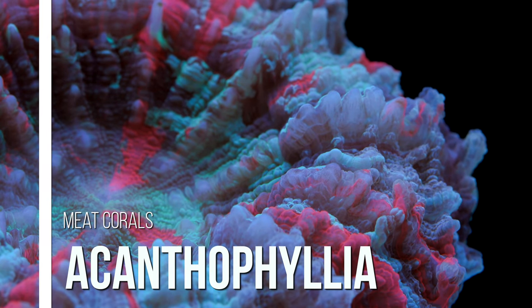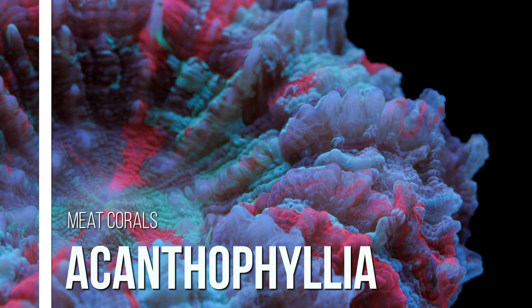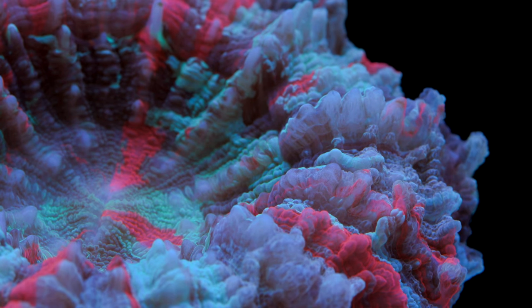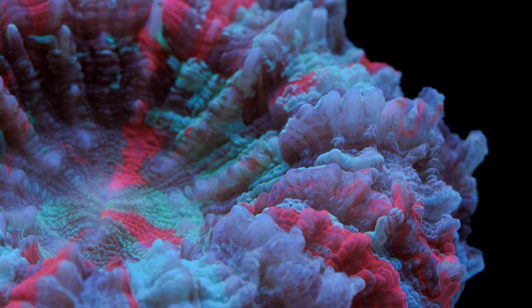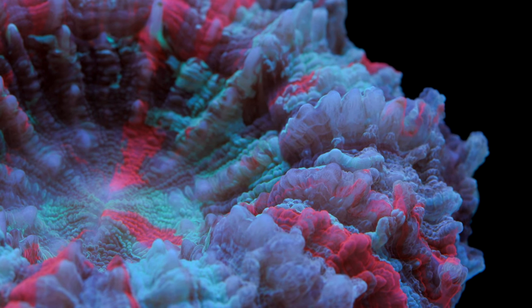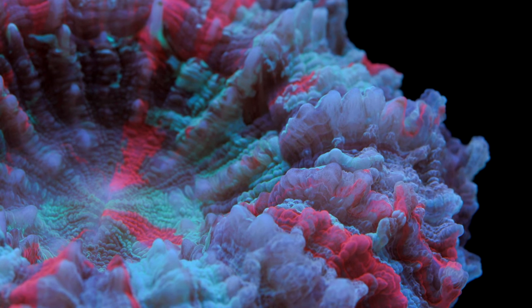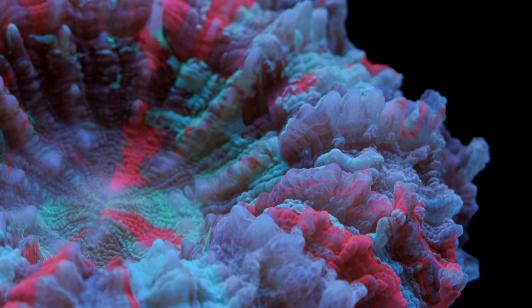Welcome to a Tidal Gardens Coral Spotlight. If you are new to this channel, Tidal Gardens is a coral farm located in Copley, Ohio, and on this channel we talk about all things coral reef related. One of the things that we like to do is a deep dive into specific genus of corals, and that's what we're going to be doing here today with Acanthophyllia.